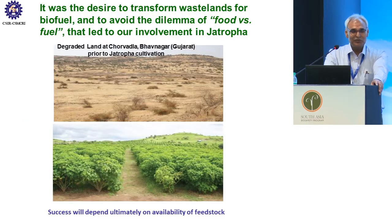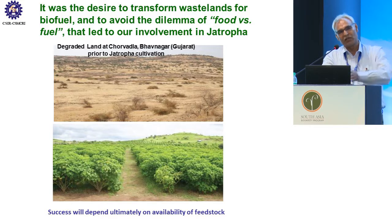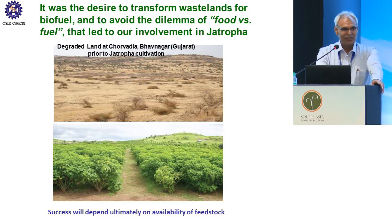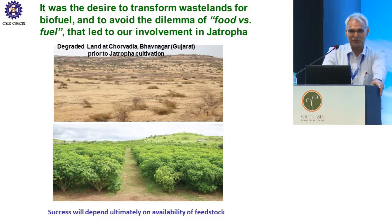If you see the upper panel, this is the place where I work — one district in Gujarat, Bhavnagar. It is a completely barren coastal area with a huge coastline of 1,700 kilometers. If you come landward about 20 to 25 kilometers, that makes thousands of square kilometers of barren area where you cannot do anything. In the lower panel you can see the same tract of land after four or five years where Jatropha is growing very nicely. It was the desire to transform wastelands for biofuel and avoid the dilemma of food versus fuel that led to our involvement in Jatropha.